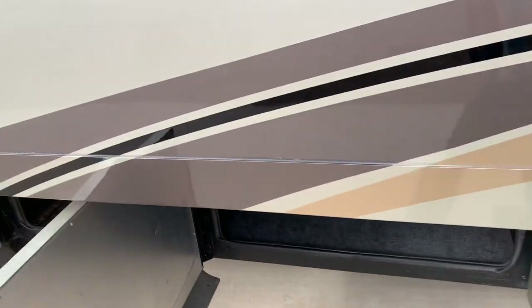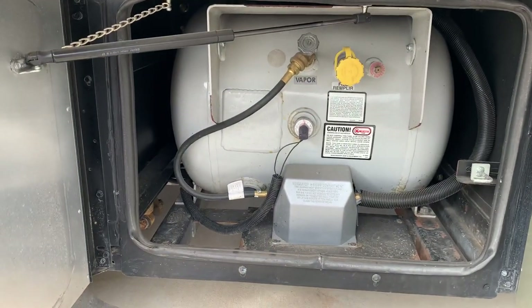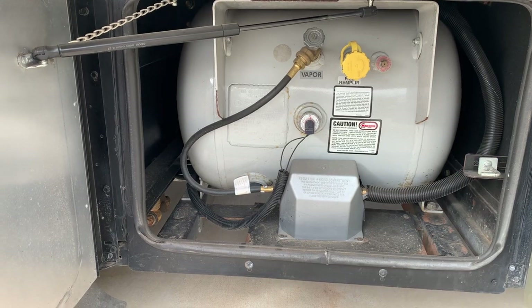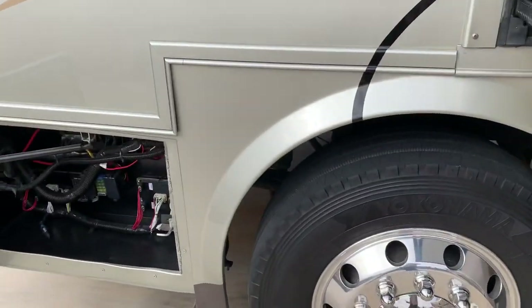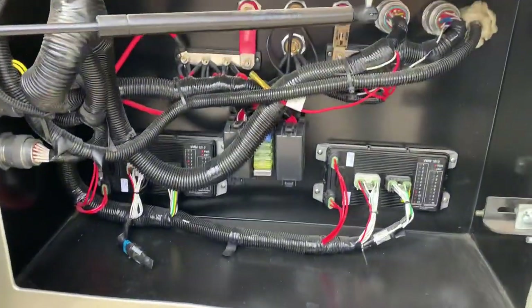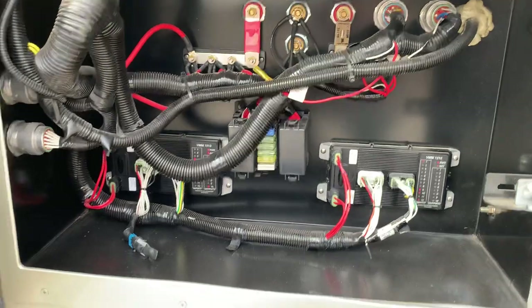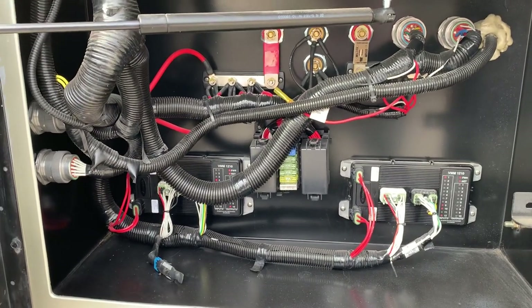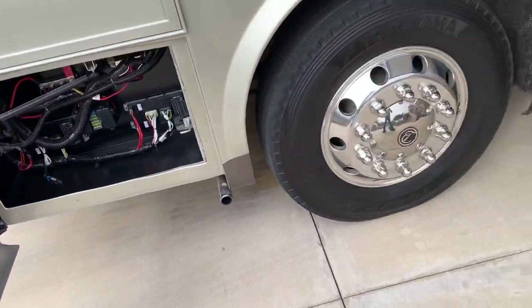Coming a little bit forward, we have a very large 20-gallon onboard propane tank with easy access for filling, and some other compartments on the driver's side. Here's an electrical compartment up front with some disconnects and fuse panels — you have a lot of electrical gear on this coach. This is just one of two electrical compartments outside, and there are several more inside.